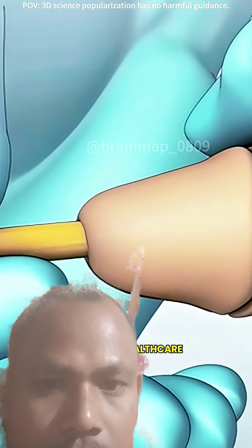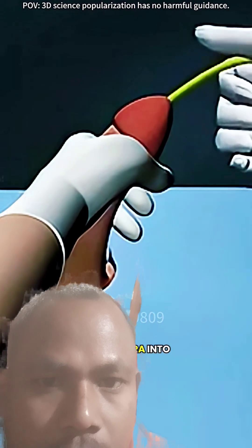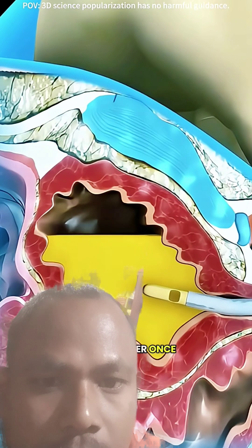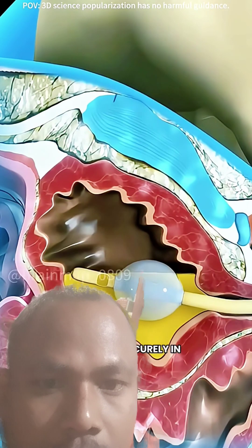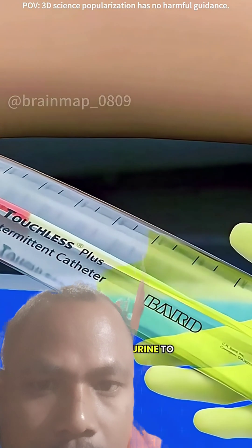During the procedure, a trained healthcare professional gently guides a soft, flexible tube through the urethra into the bladder. The tip of the tube has a small balloon, which is filled with sterile water once it reaches the bladder to keep the catheter securely in place. The other end connects to a drainage bag, allowing urine to flow out.